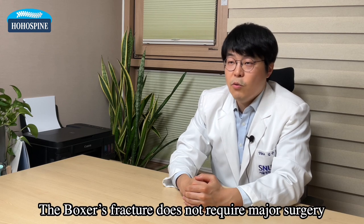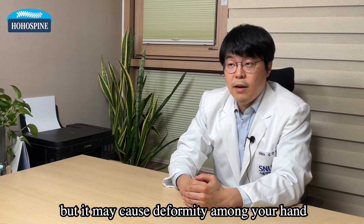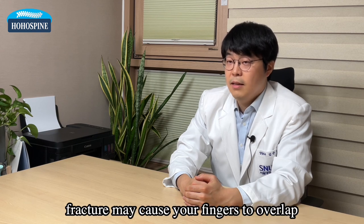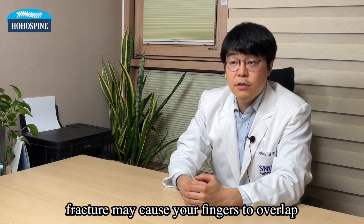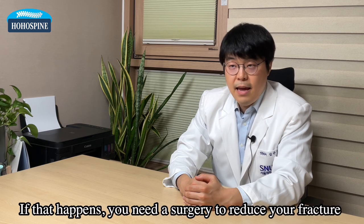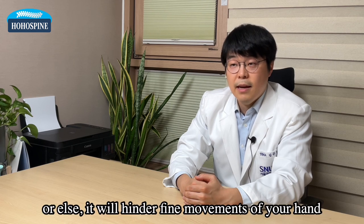The boxer's fracture does not require major surgery, but it may cause deformity in your hand. The margin of allowance for the deformity is quite small, and the fracture may cause your fingers to overlap when you make a fist. If that happens, you need surgery to reduce your fracture, or else it will hinder the fine movements of your hand.